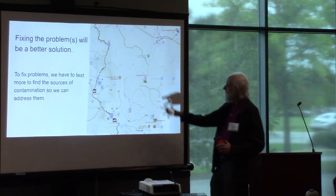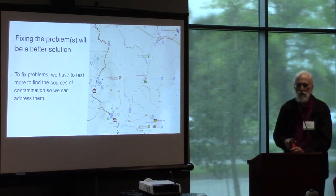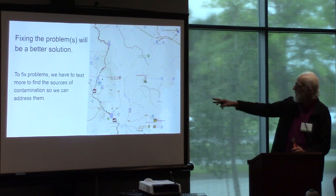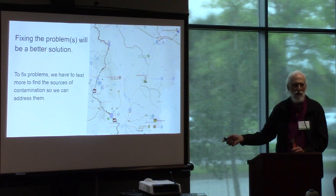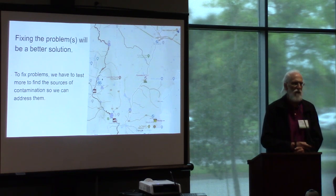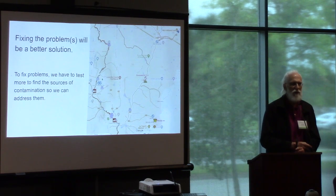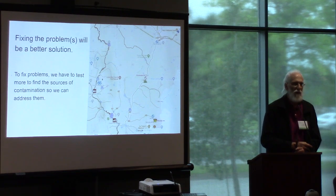Beaver Dam comes into Cat Creek up there. Betty Branch comes in down there, going into the Withlacoochee River, and Valdosta is downstream from there. We test upstream from Cat Creek, which is why we think it's mostly coming out of Cat Creek. We do sometimes see high numbers upstream on the Withlacoochee, which would be a different problem we can also look for. Are we testing for E. coli or enterococcus? Our tests can only do E. coli; however, Valdosta also tests enterococcus, and what alerted us to this problem is Valdosta frequently sees high numbers at US 41 of both.